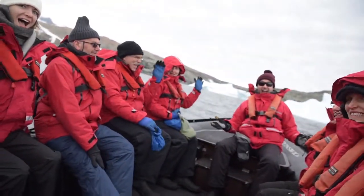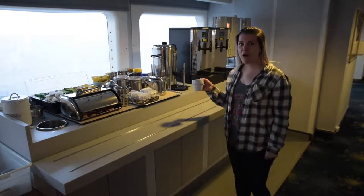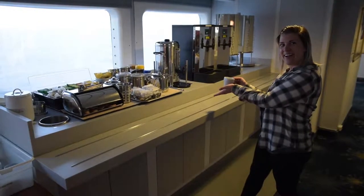And here you will find the mudroom. And this is a Zodiac cruise. This is our 24-hour coffee station. And this is the polar bear bar.